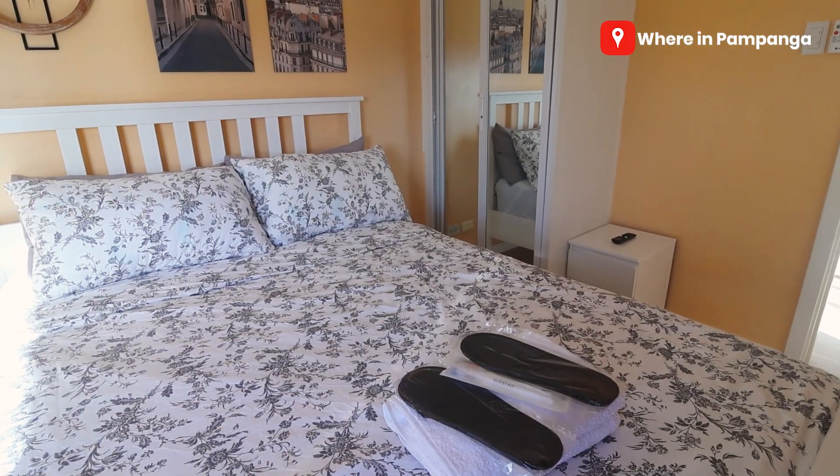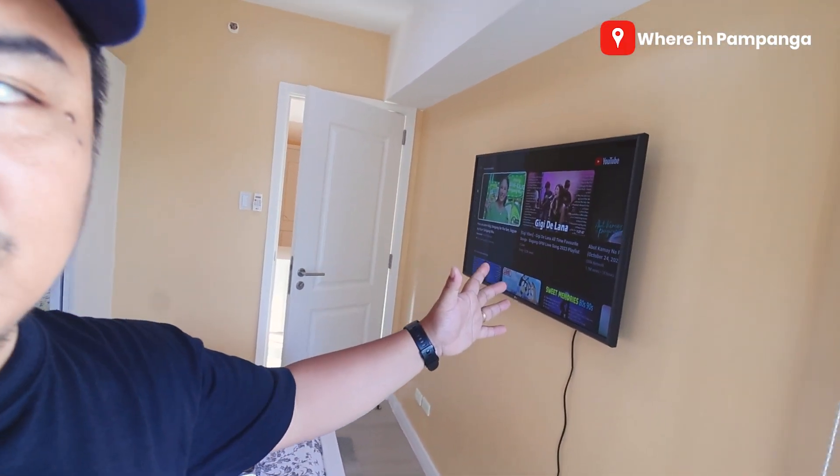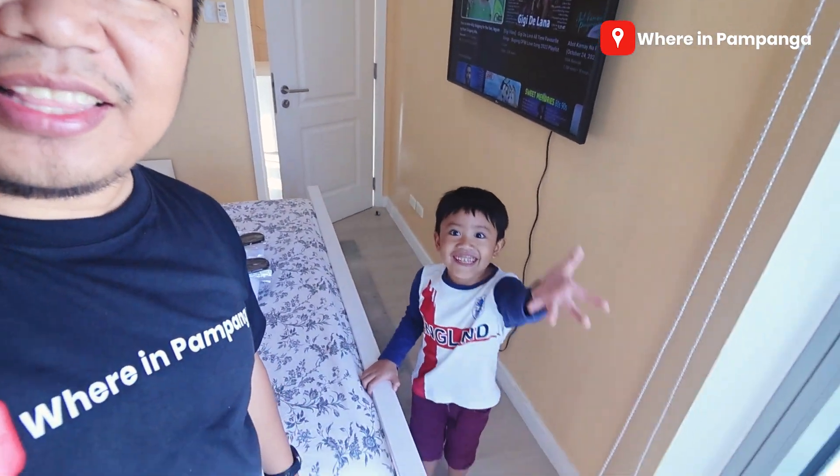Nandito tayo sa one of the rooms. Notice yung room natin has a queen size bed, and then dito guys meron tayong sariling entertainment TV. Air-conditioned — napakasarap, napakalamig. And then — hi baby! Are you enjoying it?